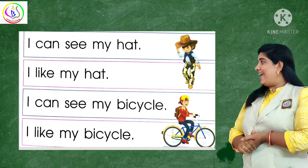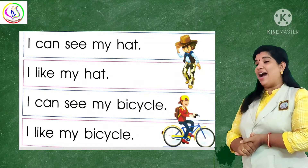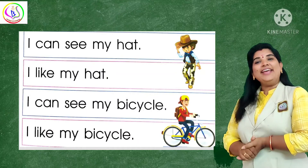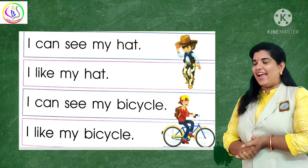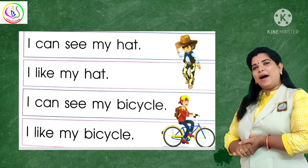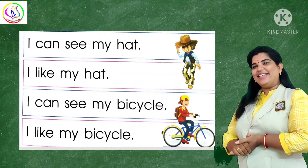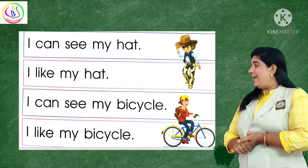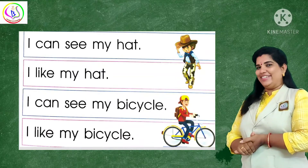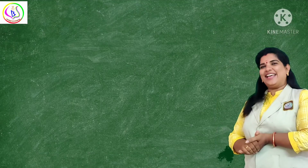I can see my hat. I can see my hat. I like my hat. I like my hat. I can see my bicycle. I can see my bicycle. I like my bicycle. I like my bicycle.